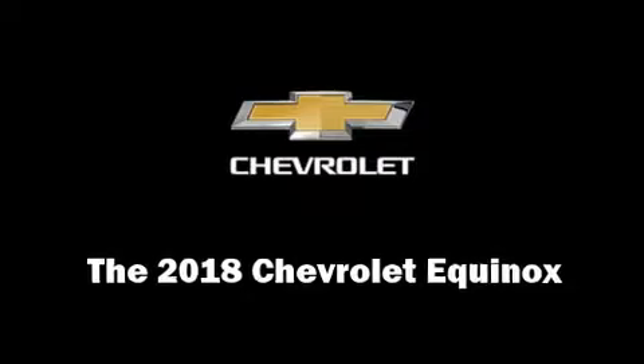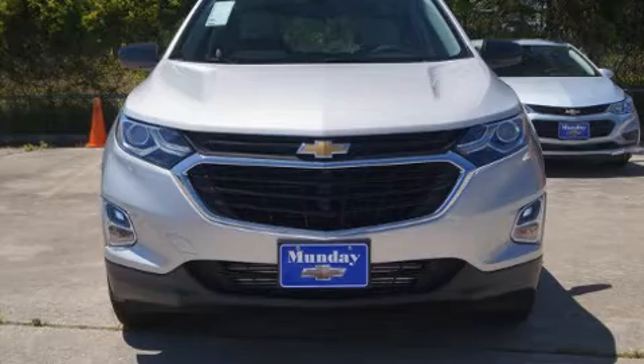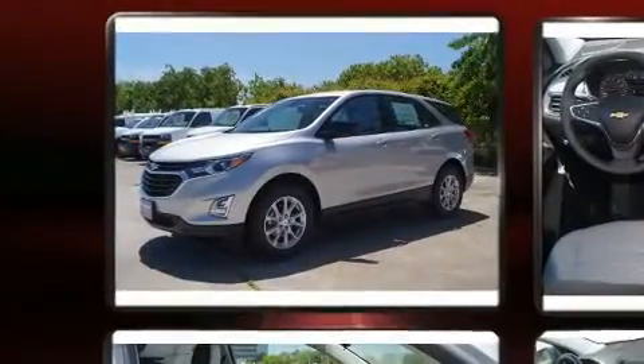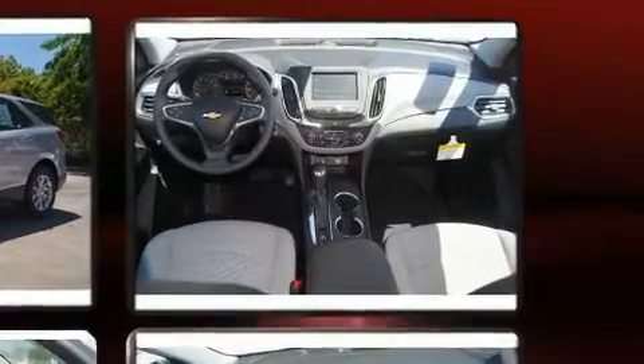You can expect a lot from the 2018 Chevrolet Equinox. Under the hood you'll find a four-cylinder engine with more than 170 horsepower, providing a smooth and predictable driving experience. Well-tuned suspension and stability control deliver a spirited yet composed ride and drive.